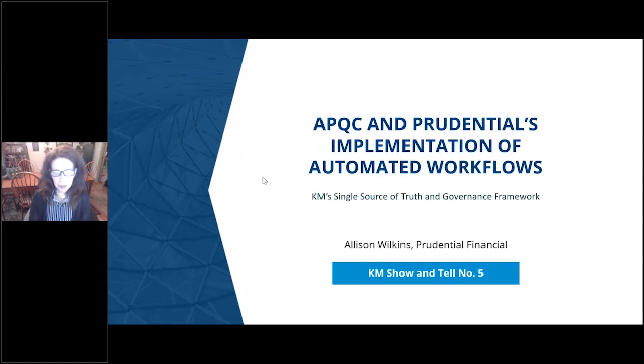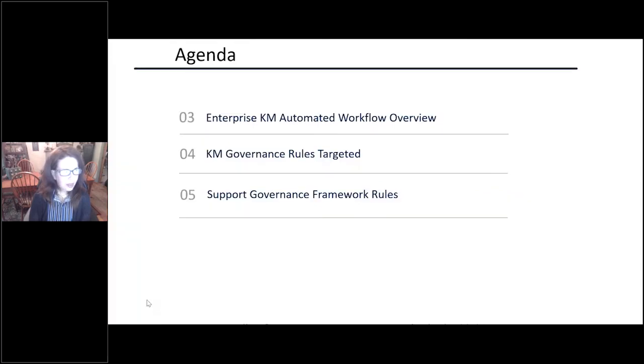I'm happy to have this opportunity to talk to all of you today. I'm going to talk about some of the automated workflows that we implemented. We'll touch on the enterprise CAM automated workflow — kind of an overview — and then we'll go into the governance rules, and then lastly, how we supported those rules.